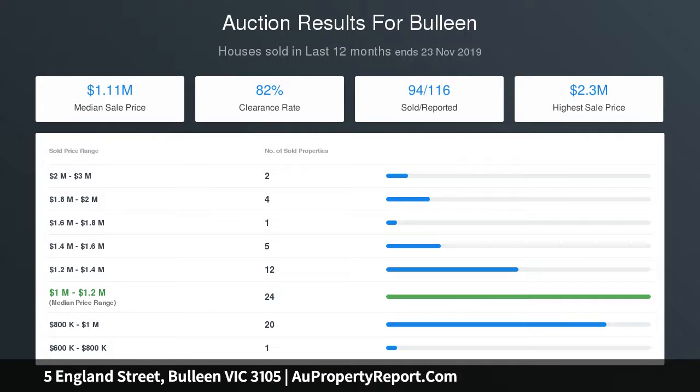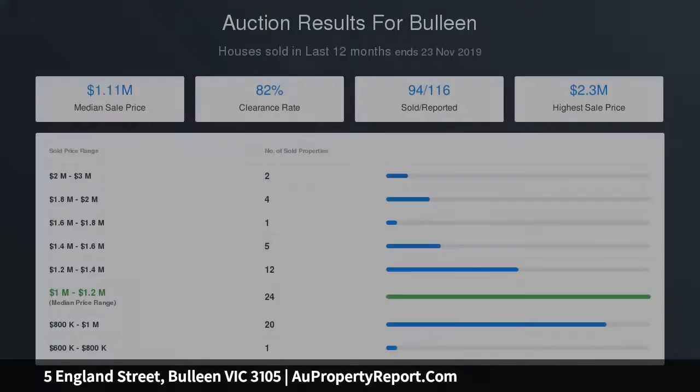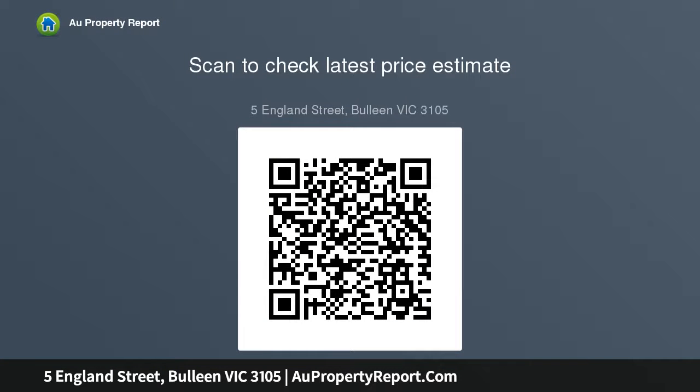Upstairs, generous retreats, a large family bathroom, and three bedrooms including the master suite complete these well-designed residences. The existing four-bedroom home on a 607 square meter level allotment is charming and light-filled, with a spacious single-level floor plan.